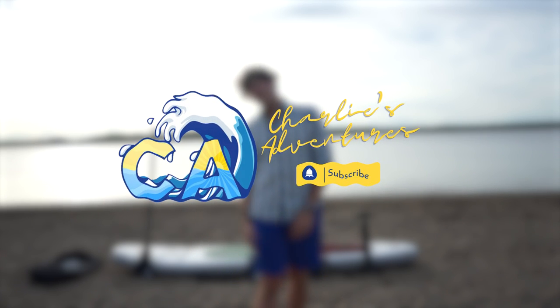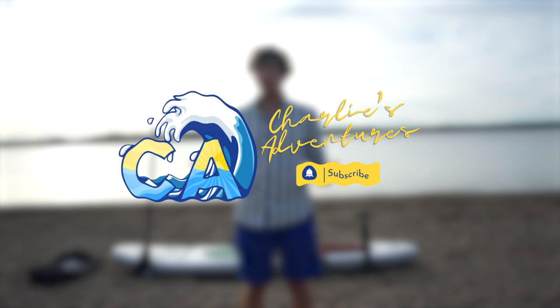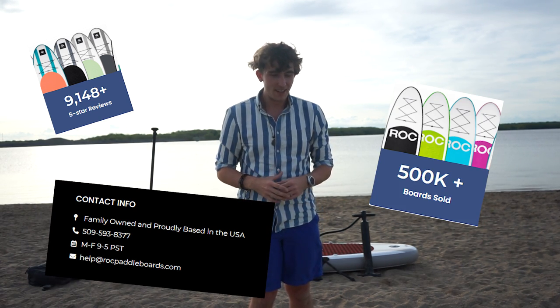What's going on adventurers, Charlie's Adventures right here. Today we're going to be covering one of the most common inflatable paddle boards bought on Amazon — the ROC paddleboard, which is right behind me. This board has over 7,500 reviews, ROC is an American brand, and it has sold over 500,000 boards. I'm really excited to cover all the ins and outs, pros and cons for you guys.